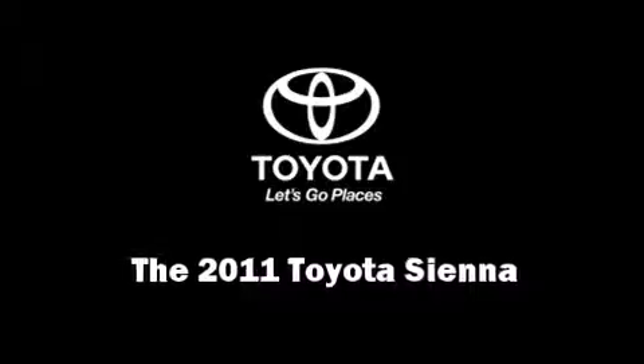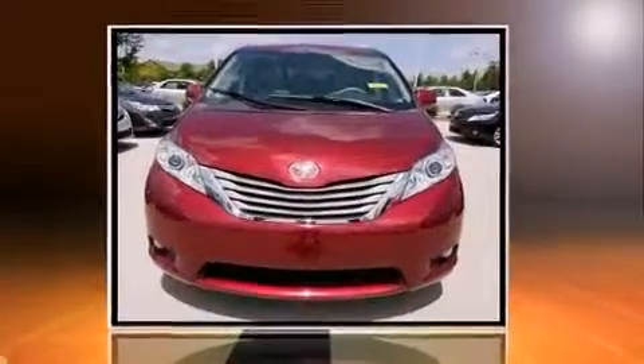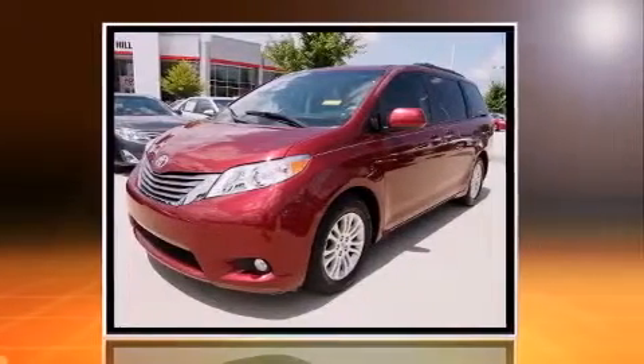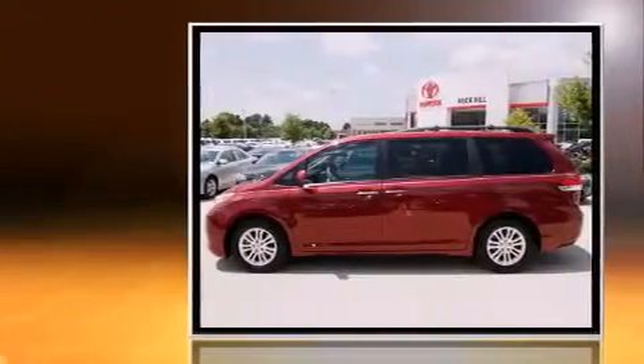You can expect a lot from the 2011 Toyota Sienna. Under the hood, you'll find a six-cylinder engine with more than 250 horsepower. And for added security, Dynamic Stability Control supplements the drivetrain.